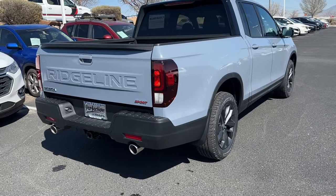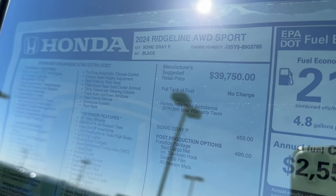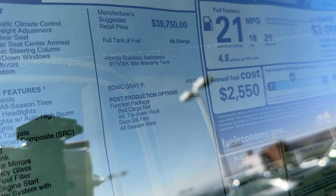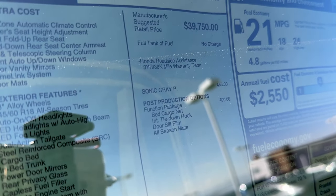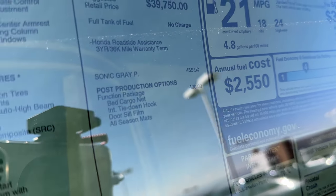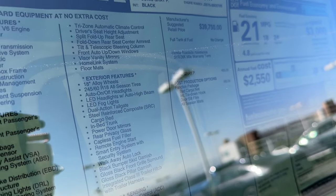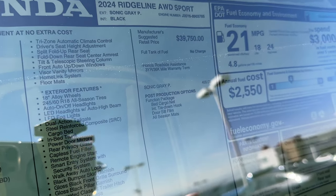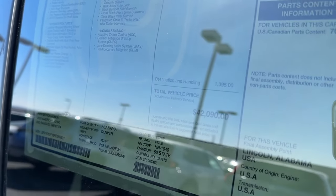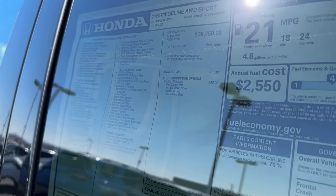I was able to flip this around so we can see the window sticker. The 2024 Ridgeline AWD Sport base price is $39,750. If you add Sonic Gray Pearl, that's $455 more. Honda added factory accessories — the function package, which includes a bed cargo net, tie-down hooks, doorsill film, and all-season floor mats — for $490. If you bought those same accessories separately, it would cost more than $490 because of labor and dealership costs. With destination and handling, this one comes to $42,900 due to the color and PPO package.